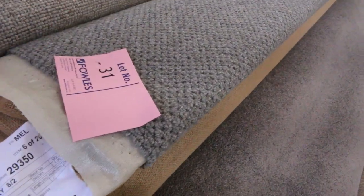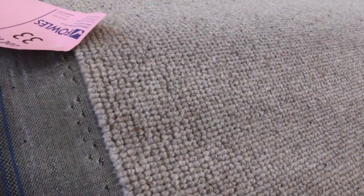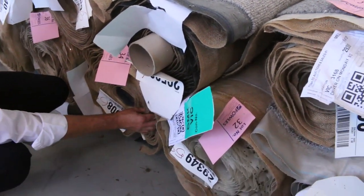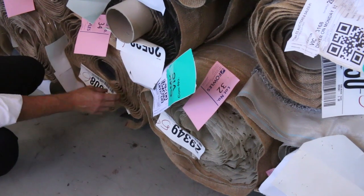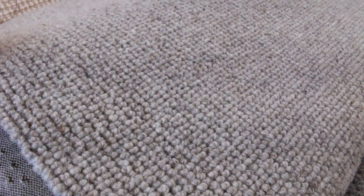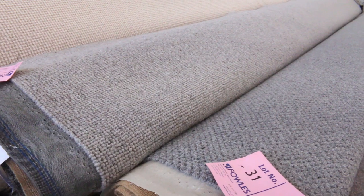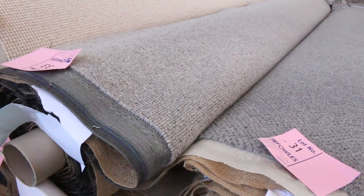And these nice textured wool loop piles also. Here we've got the Owen View carpet from Victoria, which normally retails around about $140 to $150 a metre. Lot number 33, and lot number 34 is also the same — that's a 16.9 metre roll and this roll here is an 8.4. So that gives you good quantity. 100% wool, normally up around about $140 to $150 a metre. I'll be thinking around about $40 to $50 a metre for that.